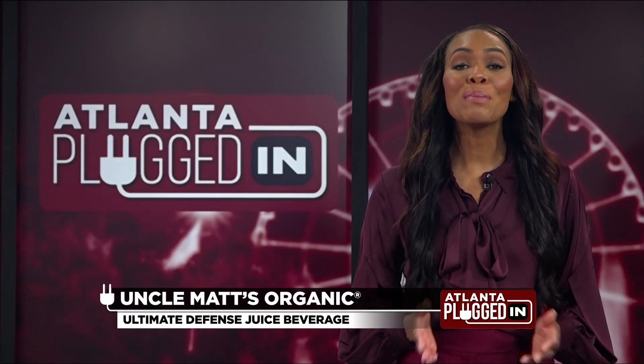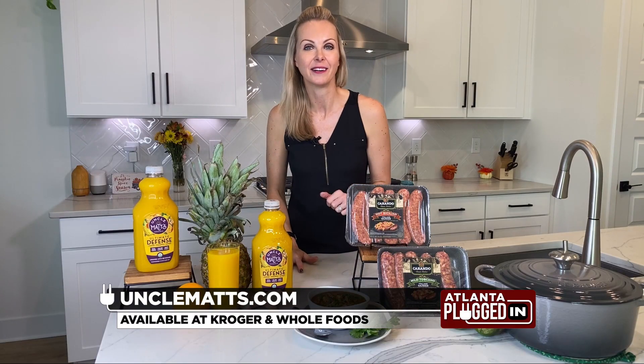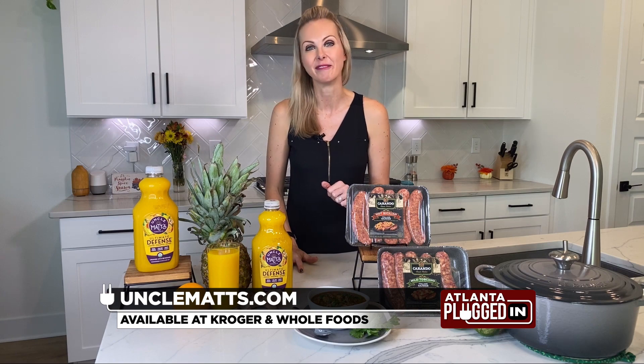Wow, that seems like a great way to support immunity. Where can we find it? Find Uncle Matt's Organic Ultimate Defense at Kroger and Whole Foods.